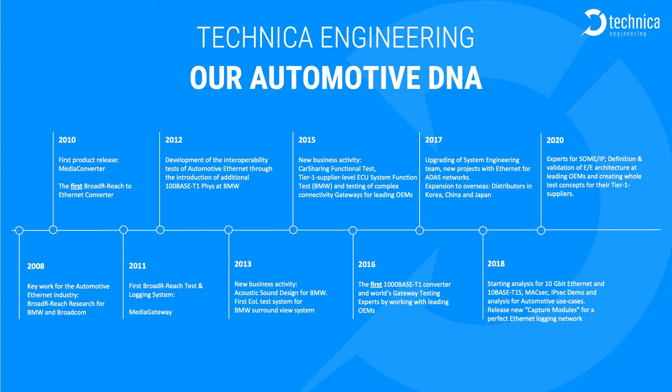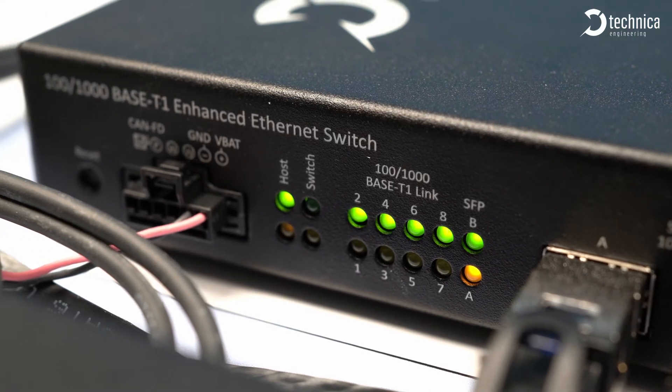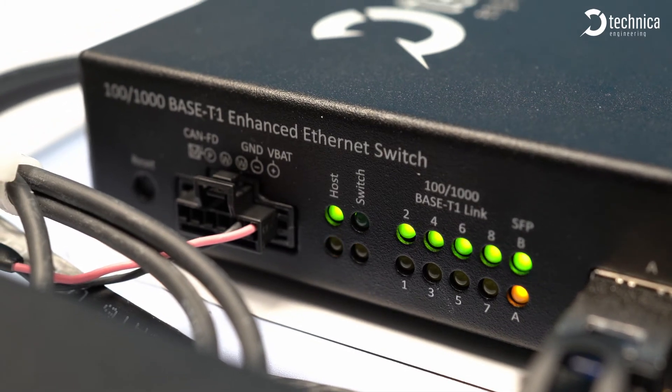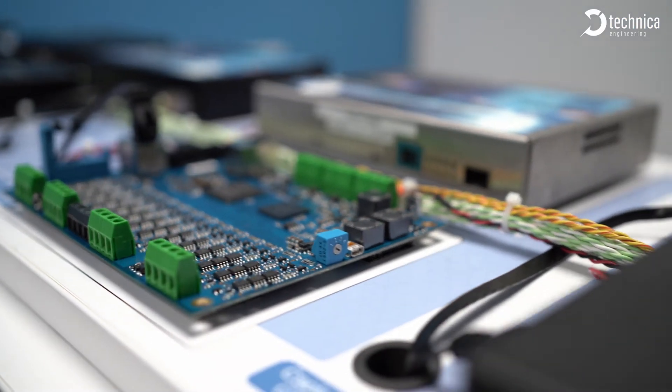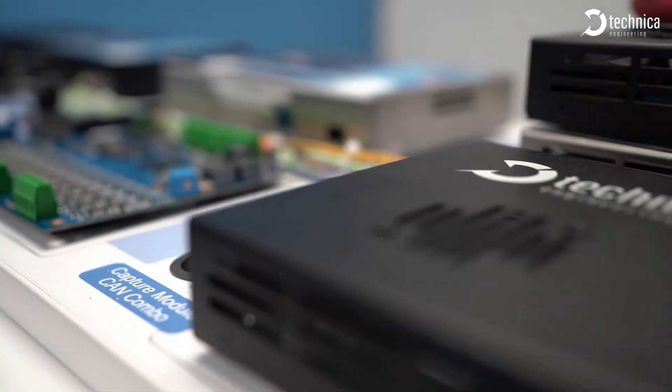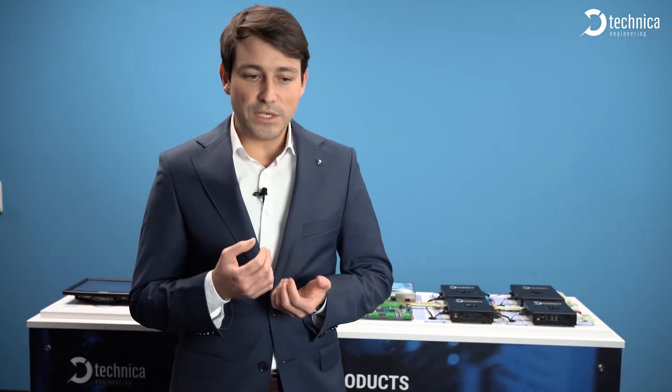We were the first to have testing tools for 100Base-T1 and 1000Base-T1, and we are happy today to show our newest set of tools. We want to remark the importance of combining what I like to call legacy communication technologies — CAN, CANFD, FlexRay, LIN and so on — with automotive Ethernet, and to point out the special features we've realized are necessary for proper measurement technology for today's modern cars.